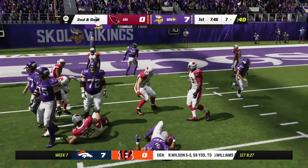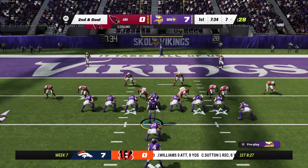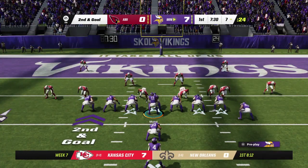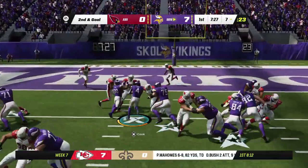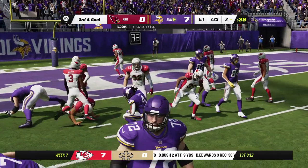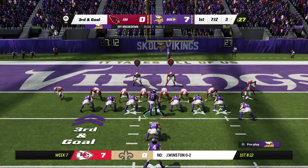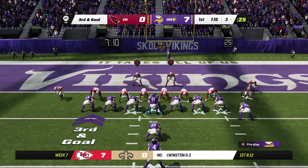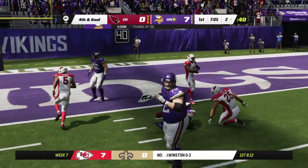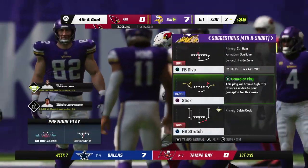Now a handoff to Chandler — nothing doing, immediately taken down at the line of scrimmage. He'll try again from the 7 on second and goal. Cook up the gut — a little bit of space, takes it inside the 5. Three tight ends up front here. Third and goal, four yards. Again it's Cook, and not a whole lot there as he'll get him down at about the 2. Only a yard, so it brings up fourth and goal.